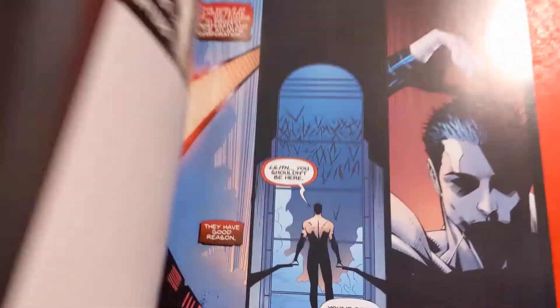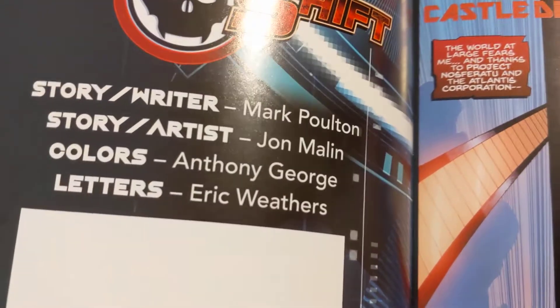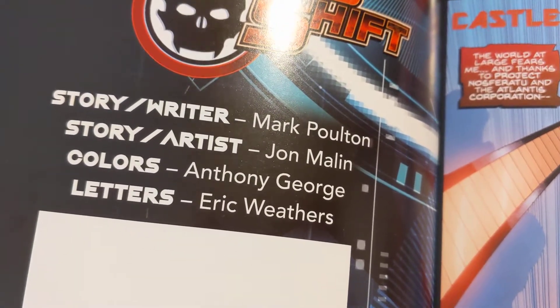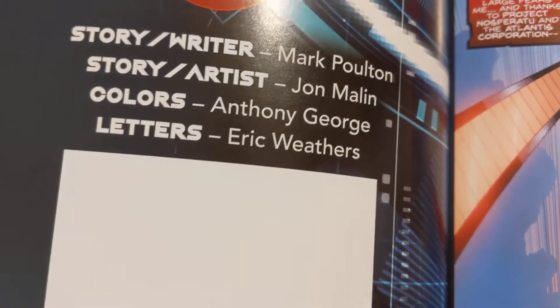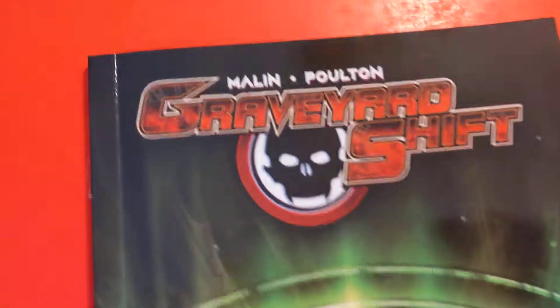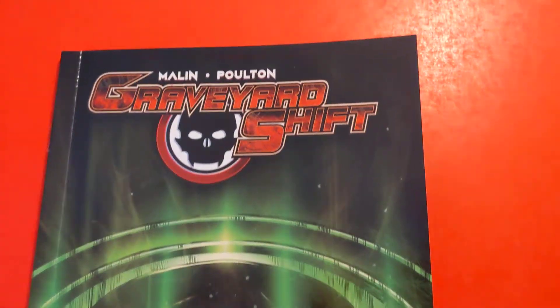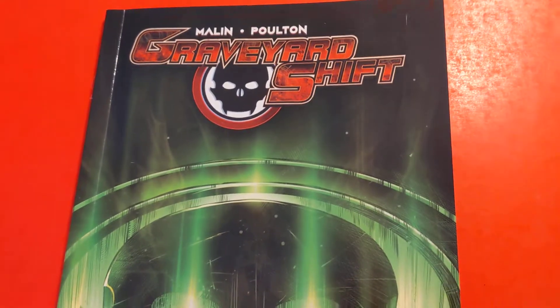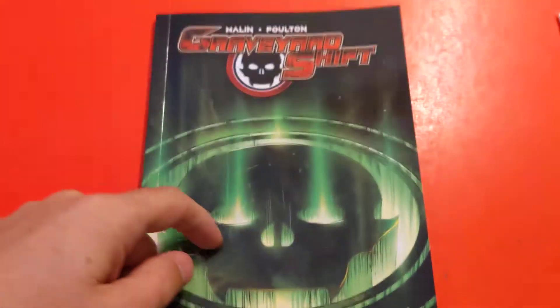Let's get inside this front cover. We see that we got Mark Poulton, who was the story and writer. Story and artist John Malin, colorist Anthony George, and letters by the great Eric Weathers, who has an Indiegogo campaign called Flying Fortress, which is still on demand. So if you haven't backed that, go check that book out. I think it's like 200 plus pages — the graphic novel — that is awesome for a great price. So get that before you can't, just like this comic right here, unless you backed it at a really high tier for Volume 2.